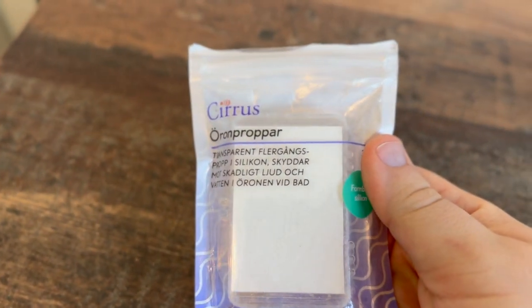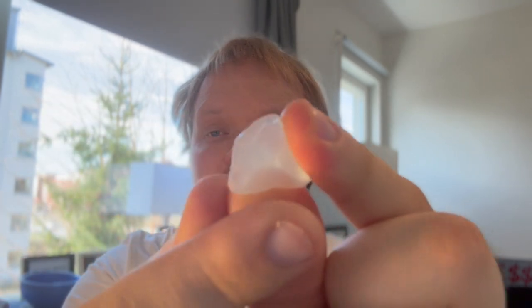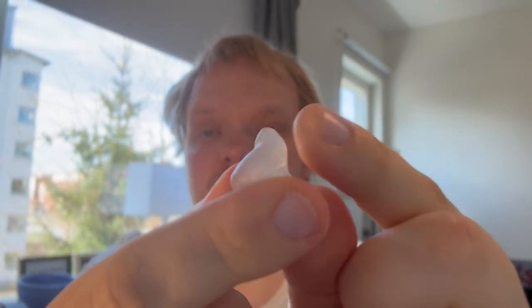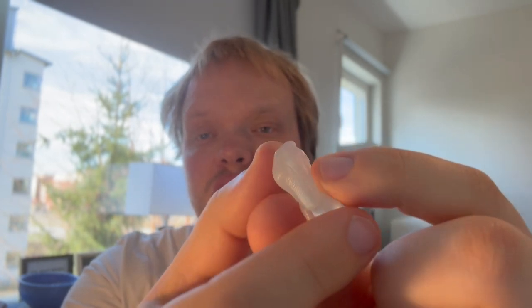I also bring a package of silicon-based earplugs. You can just form them however you want. They are single use, so you should have a couple of them with you when traveling, but they really work great for me.